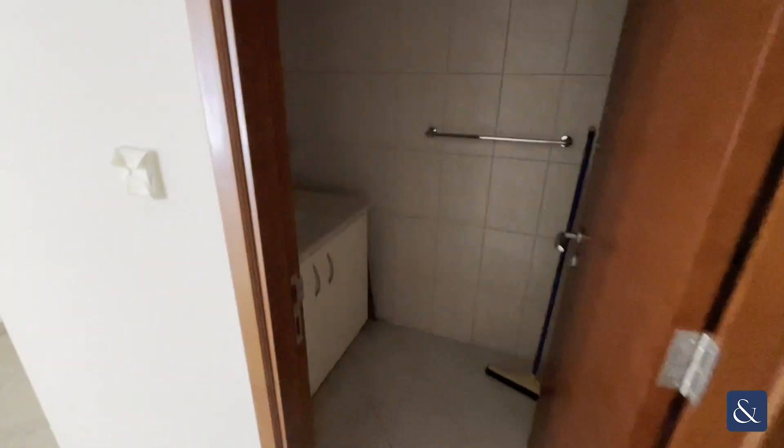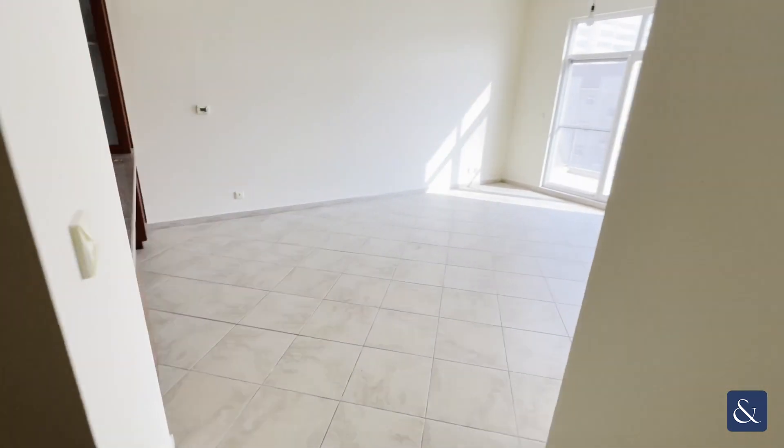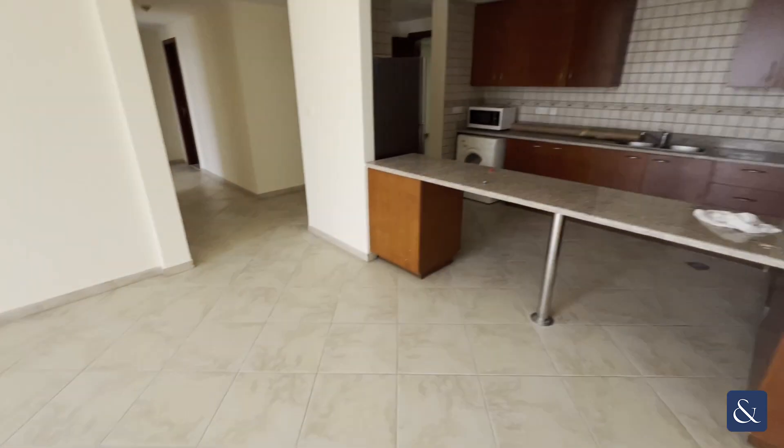Just on our right here, we have the powder room leading into the large living space. As you can see from that big window, it allows lots of natural light inside, giving a really bright feeling.